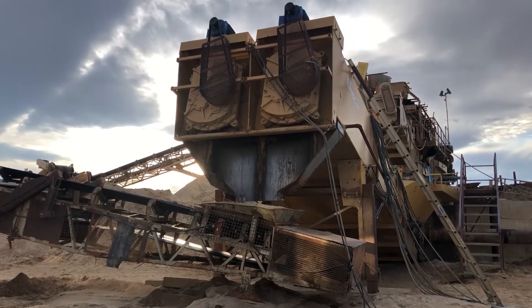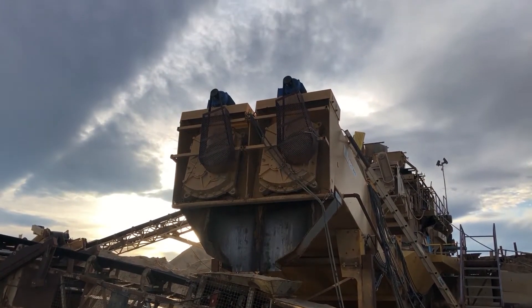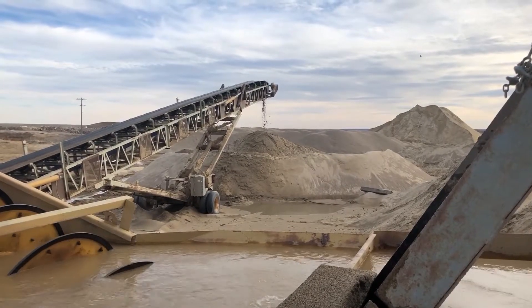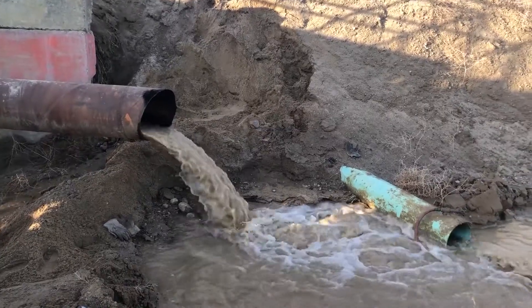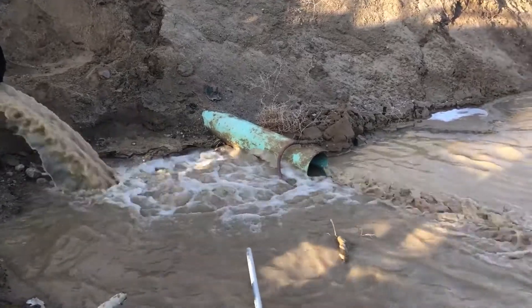This video highlights the difference that Clearwater Industries equipment and chemistry makes in a sand and gravel settling pond situation. At this facility they're treating 1600 gallons per minute of effluent.